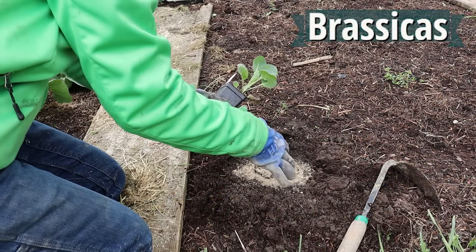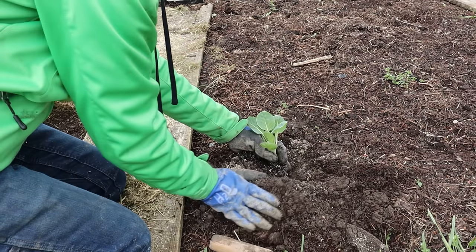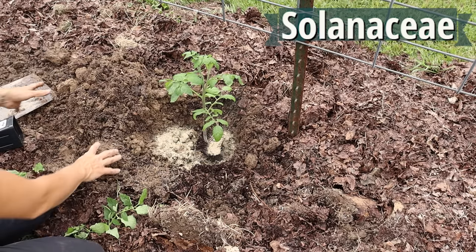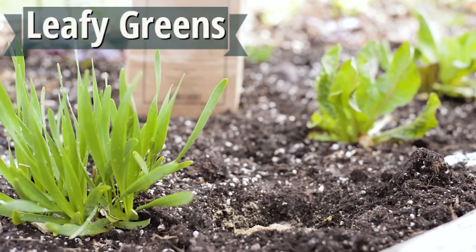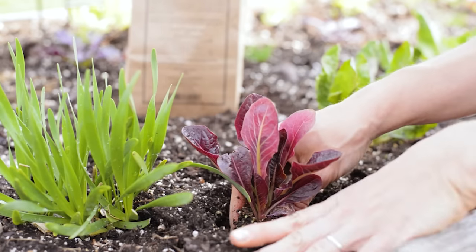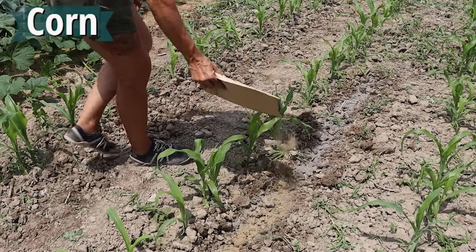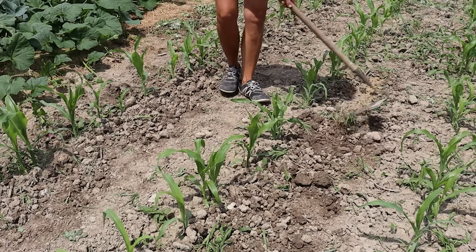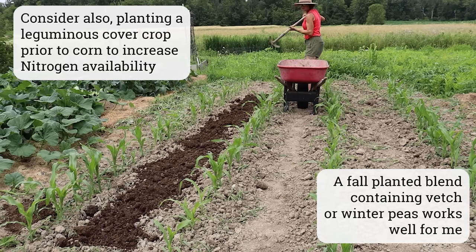For brassicas — including broccoli, cabbage, cauliflower, kale, and kohlrabi — I give them one dose of granular fertilizer at planting time. Same with my solanaceous crops — tomato, eggplant, and pepper — one dose of fertilizer at transplant time. For lettuce and other leafy greens like arugula, spinach, and mizuna, if I'm transplanting seedlings I may give them a dose of fertilizer at transplant time, but often when I direct sow I don't fertilize them at all. With corn, I'll typically try to side dress with composted manure and/or a nitrogen-heavy fertilizer when my corn is a foot or so tall, and I often find it needs a second dose of nitrogen-rich fertilizer mid-season.